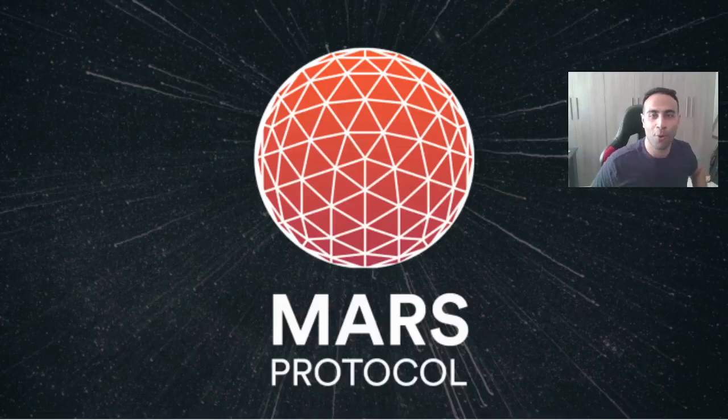Good morning Austin. Good morning Osmosis Con. My name is Chris. I'm a Mars Protocol contributor. Unfortunately I'm unable to be at the conference in person — I would have loved to have been there to meet as many of you and ideate with you — but today I'd like to give you a high altitude overview of the Mars Protocol via video call, how it works, what it's all about, and its benefits.